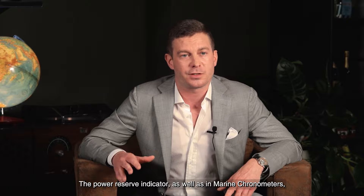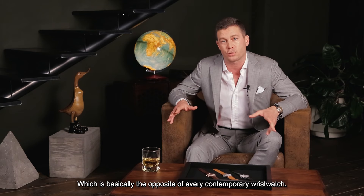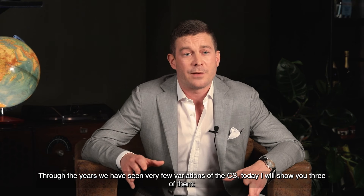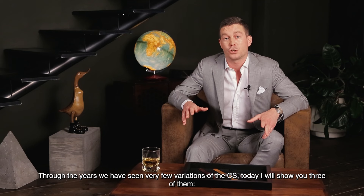The power reserve indicator, as in marine chronometers, indicates how many hours the watch has worked since its winding — which is basically the opposite of every contemporary wristwatch. Through the years, we have seen very few variations of the Chronometer Sovereign, and today I will show you three of them.